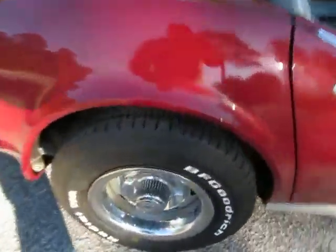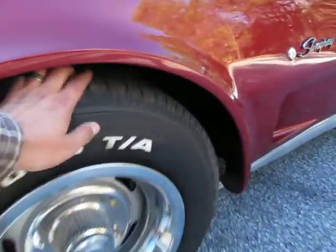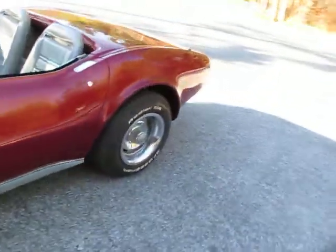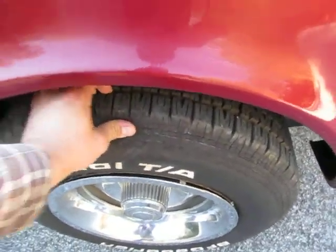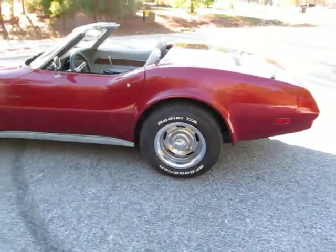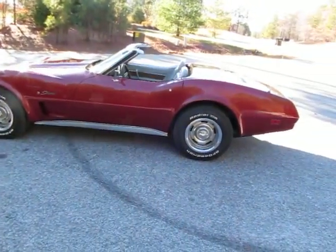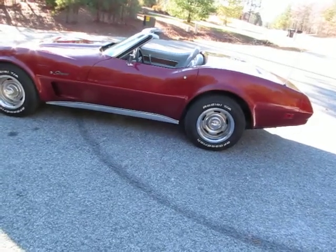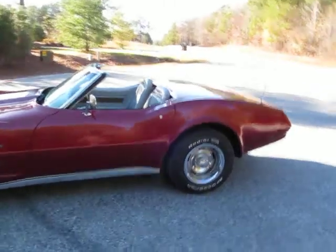Two of the tires look brand new, and it looks like the previous owner bought three brand new tires with one old tire on here. I personally wouldn't hesitate to drive on that tire, but if you wanted it to be perfect you'd head to the tire shop and spend about $160 on one tire. A little bit unusual but I've seen crazier things.